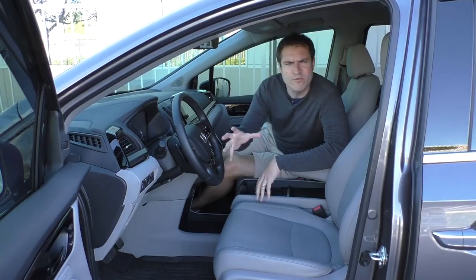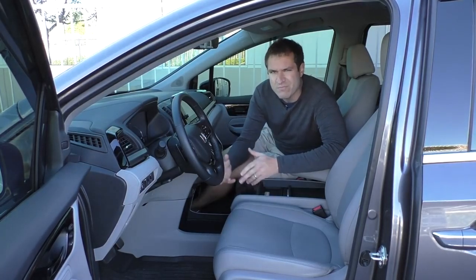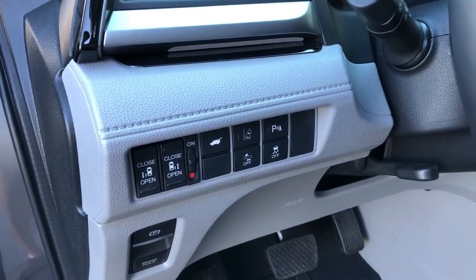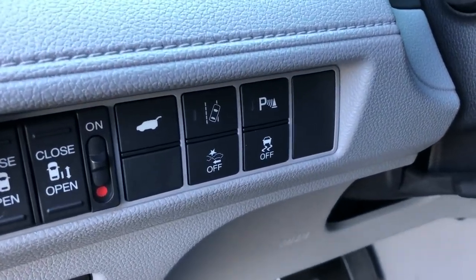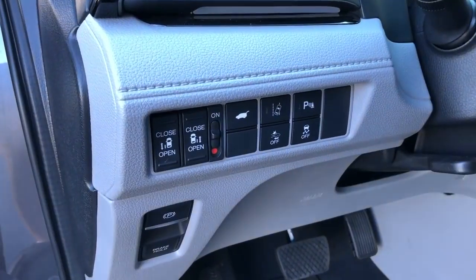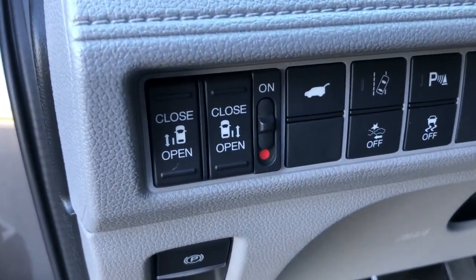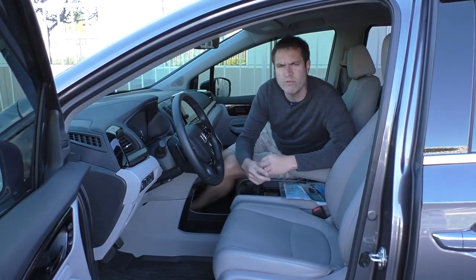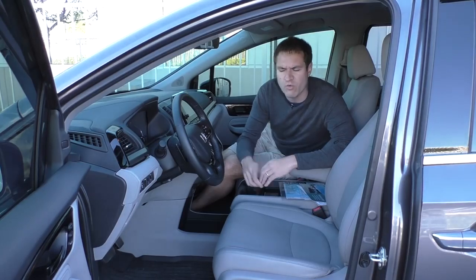Climbing inside the Odyssey, you'll find a few buttons to the left of the steering wheel. The Odyssey has most of the modern safety tech you'd expect: lane keep assist, lane departure warning, parking sensors, forward collision warning, traction control, and a power tailgate. The other buttons to the left of the steering wheel are the power sliding door buttons. Power sliding doors are not particularly unusual in minivans anymore, but the interesting thing about the Odyssey is just how many ways you have to open them.